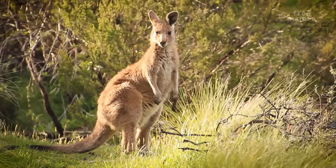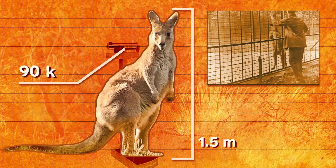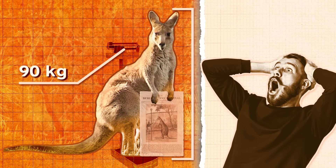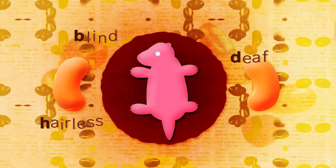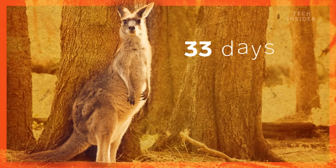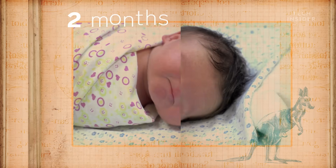An adult male red kangaroo can stand over one and a half meters tall and weigh 90 kilograms — that's larger than a grown man. But the newborns start out the size of jelly beans. They're blind, deaf, and hairless to boot. After all, they only spend 33 days inside their mom before birth. That's like a human having a baby when she's two months pregnant.